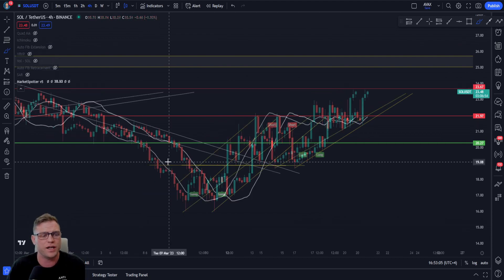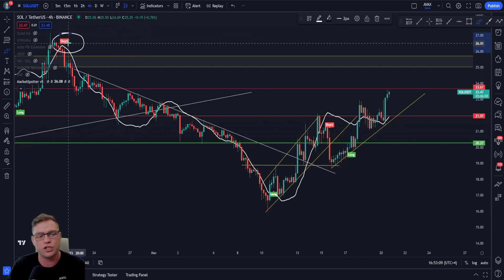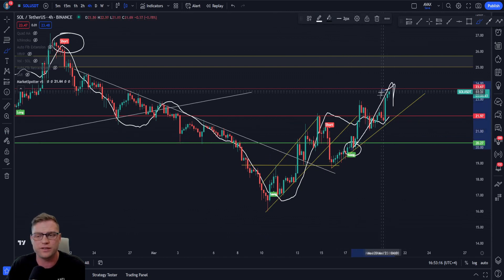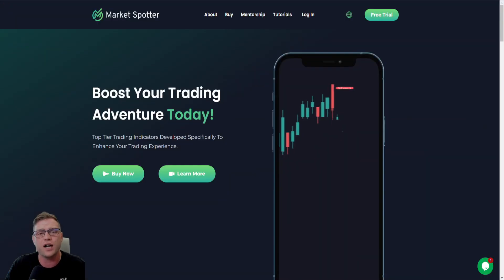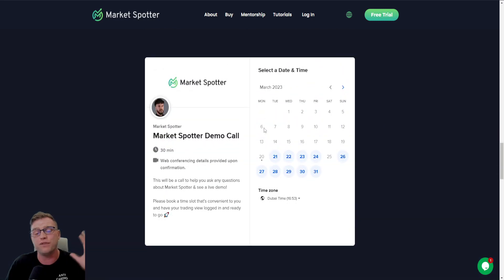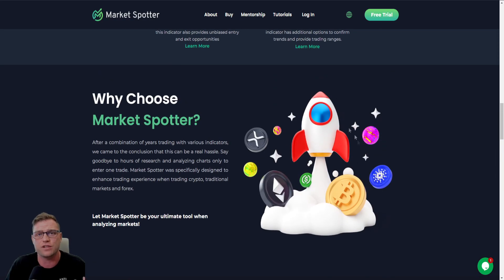Before I go on, I want to talk about this indicator. Version 5 of Market Spotter picked up a nice short signal all the way down to the bottom, and we had a long signal, a short signal, and we currently just popped a long and are continuing to absolutely explode. If you're interested in Market Spotter indicators, head over to marketspotter.io. If you have any questions, you can have a discussion with Elliott via a demo call, and there are also online chat agents available.